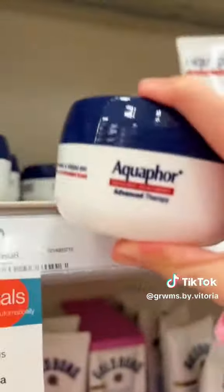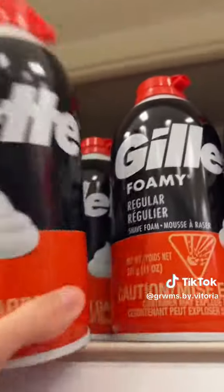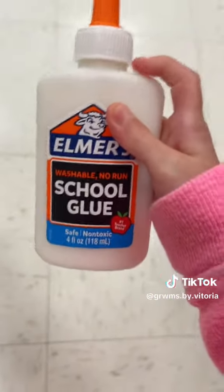We're fully stocked on the Aquaphor. I'm going to be getting the Elmer's glue tub and some shaving cream to make slime. This is the one I usually use to make slime — glue secured!